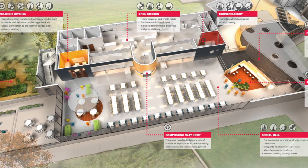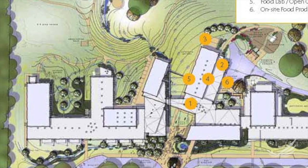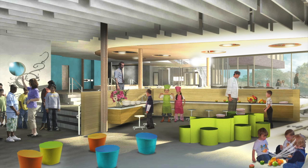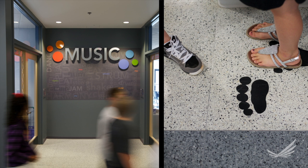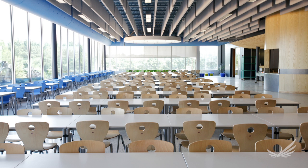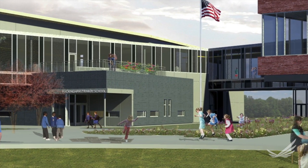As a pediatrician, my job is really to think about children's health broadly. In this project, what we're trying to think through is how can we use the design of the school building itself to help promote healthy behaviors and long-term attitudes about things like healthy eating and a culture of physical activity — that influences the direct behavior of children in the school today, but most importantly, influences the way they think about both healthy eating and being physically active for the rest of their lives.